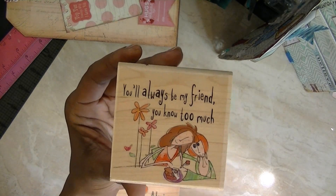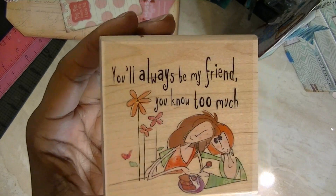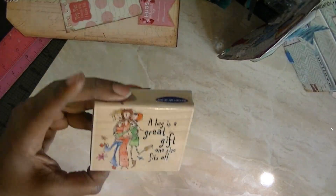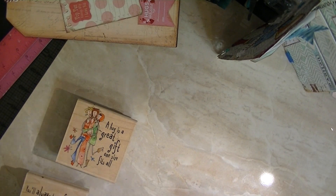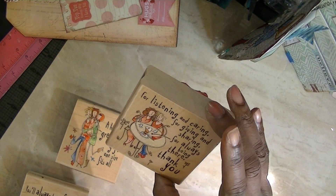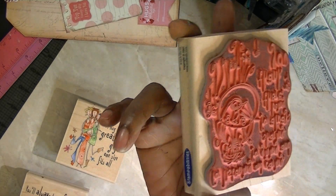They each have a sentiment. This is: You know too much. You'll always be my friend. A hug is a great gift — one size fits all. That's never been used, and that's the image. This is lot number eight. For listening and caring, for giving and sharing, for always being there — thank you. And I've used that, as you can see.